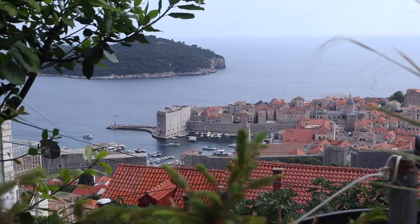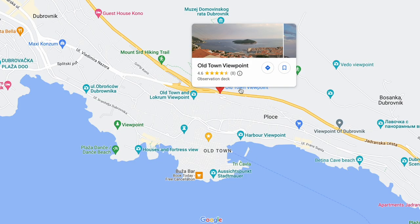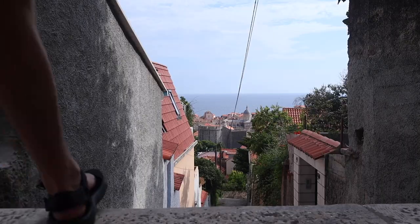We decided to head back down after spending quite a bit of time at the viewpoint. If you want to go, we found it on Google Maps — it's called 'Old Town Viewpoint.' Super easy to find. A bit of a climb but easy. Now we have gorgeous views on the way down and some nice easy stairs.